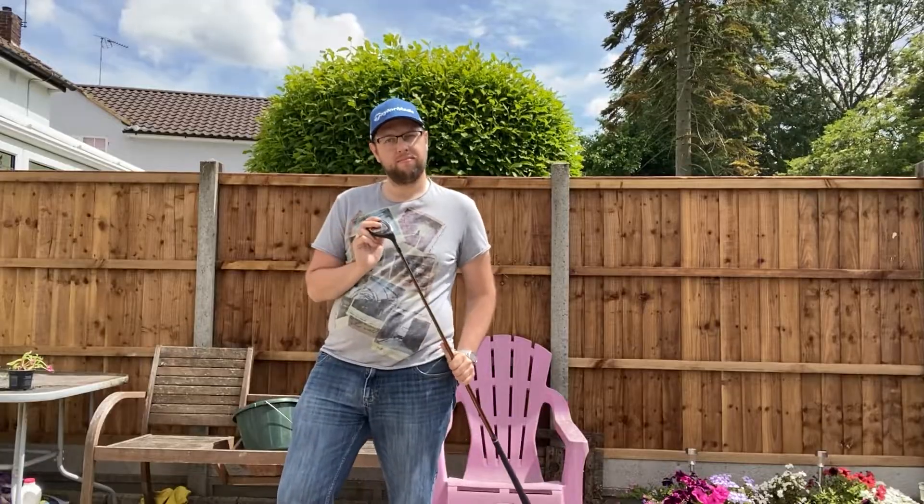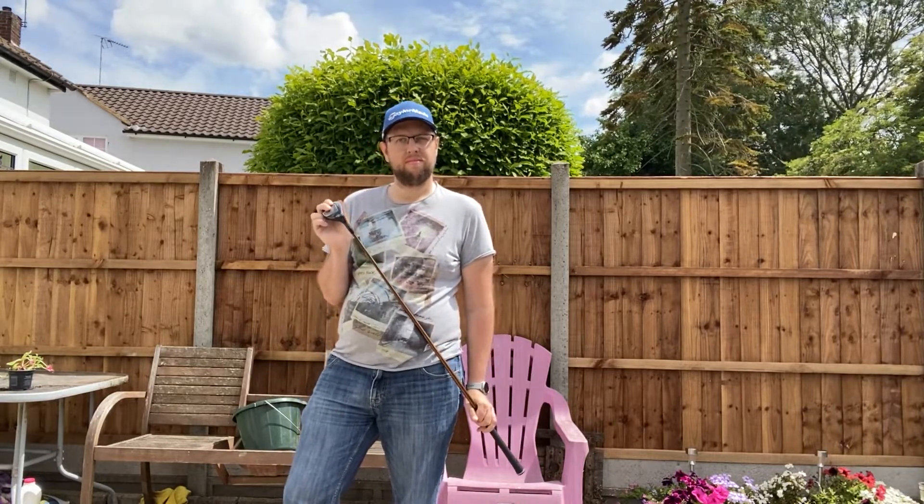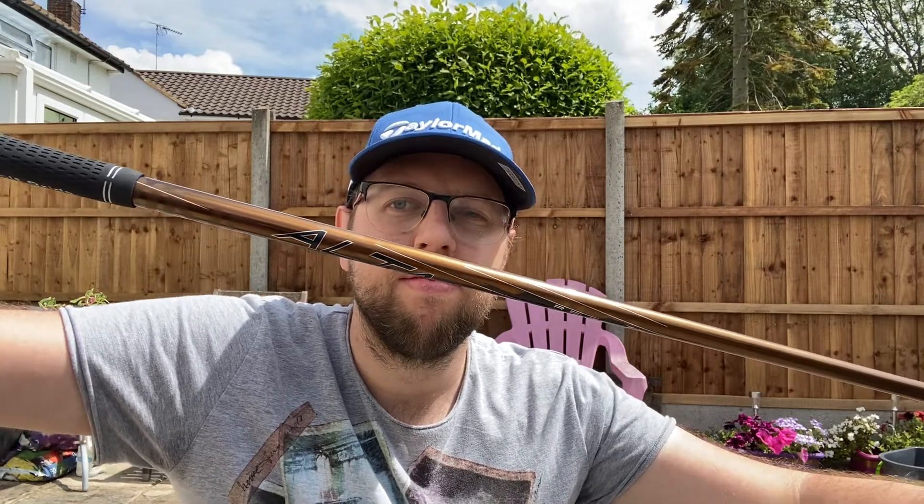This is my 5 hybrid. It comes from Ping's G400 series and was recommended during my fitting over a 5 iron. With 26 degrees of loft and a regular flex Altair CB70 shaft, I think we made the right call.